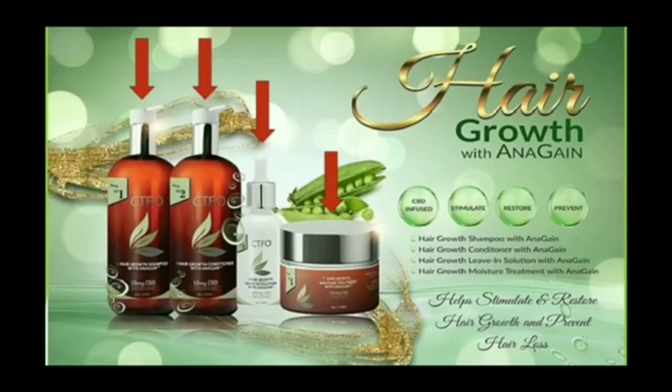After using the moisture treatment, you follow with the shampoo and the conditioner. This product is intended to be used in the four-step system, but it can be used separately.